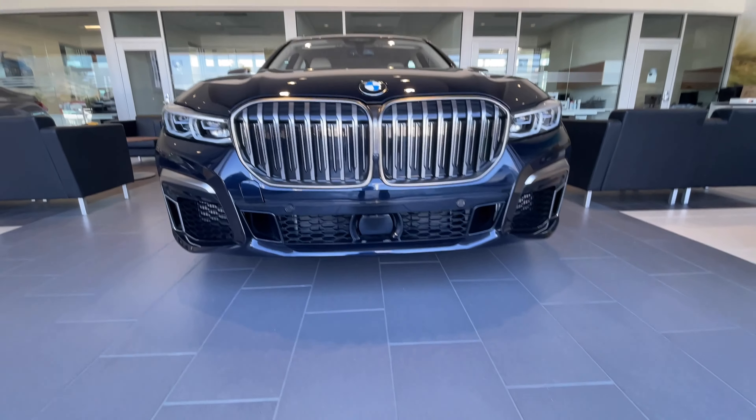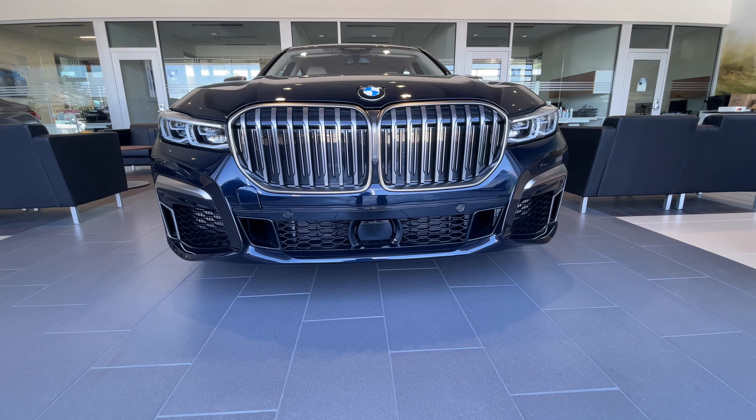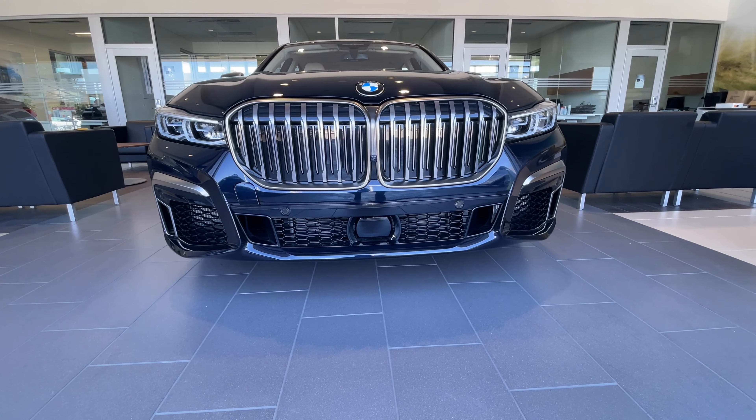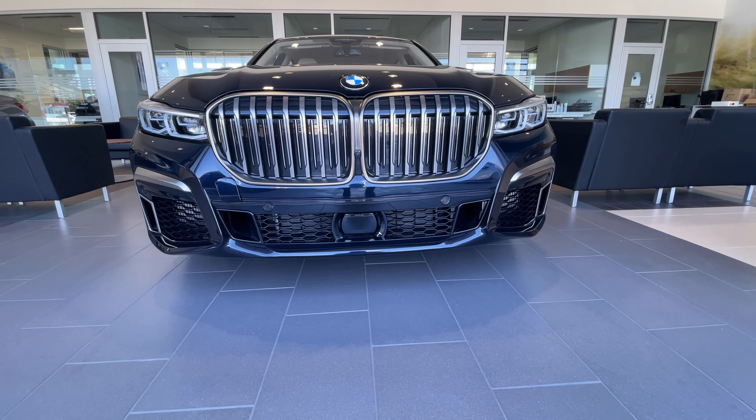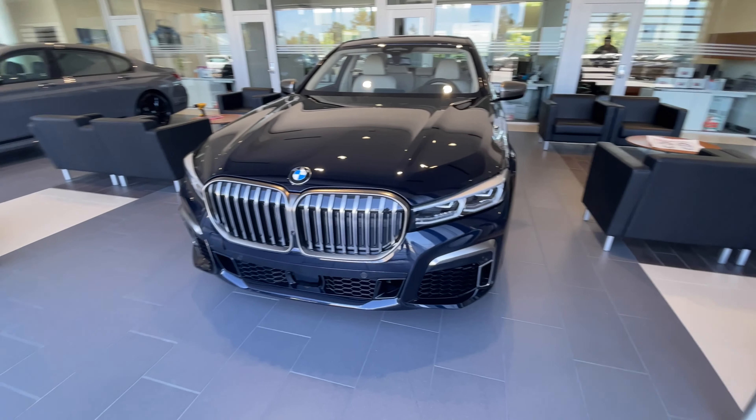You can see up front we've got the very large grilles in cerium gray, which is standard on the M760. Unfortunately, the laser lights are gone.